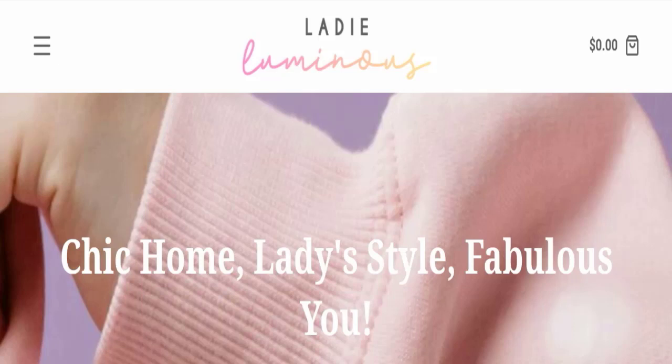Hello everyone and welcome back to my YouTube channel in Scam Advice. Today's video is about Lady Luminous reviews, where we will give you an unbiased review. If you are going to buy any product from this website, or if you have experienced any fraud, not received a product, or got a damaged product, please watch this full video to find out how to get your money back.